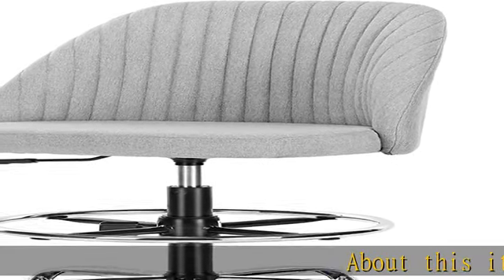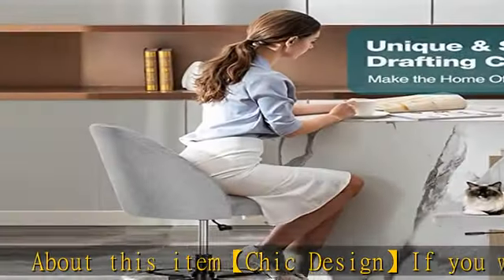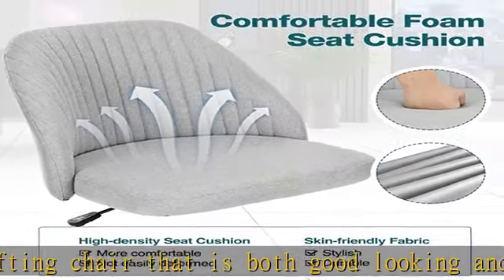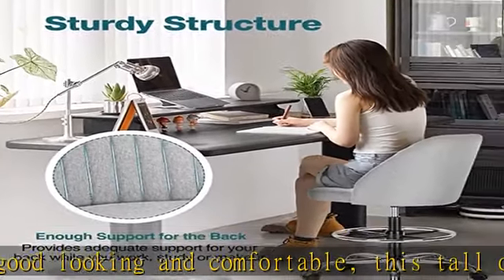About this item: chic design. If you want a drafting chair that is both good looking and comfortable, this tall office chair will be perfect for you. The newly designed fabric of the standing desk chair has a very delicate appearance, and it can be matched with a variety of design styles to make the space more dynamic and unique.